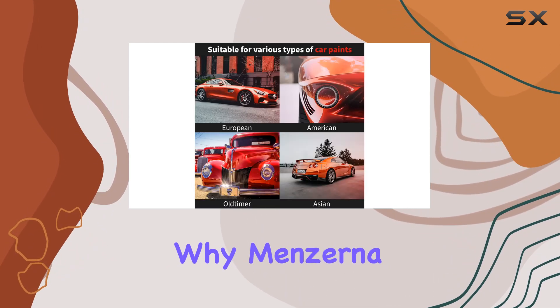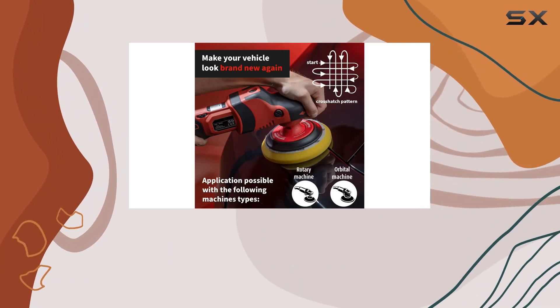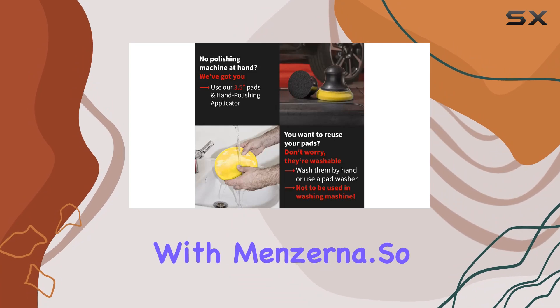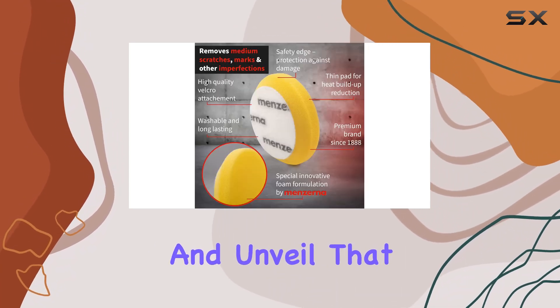Now, I know what you're thinking — why Menzerna? Well, for over 130 years, they've been pioneers in the world of car detailing and polishing. When it comes to your vehicle's finishing touches, trust me, you're in good hands with Menzerna.